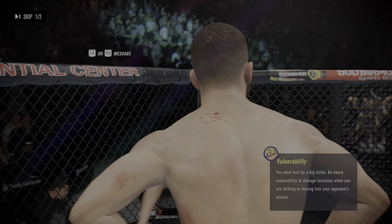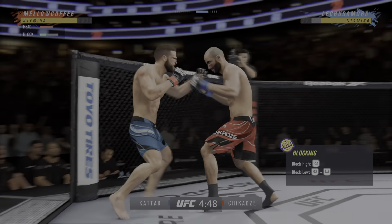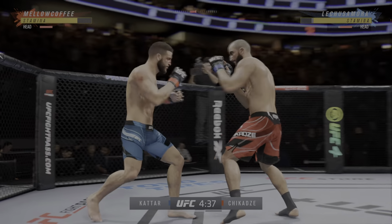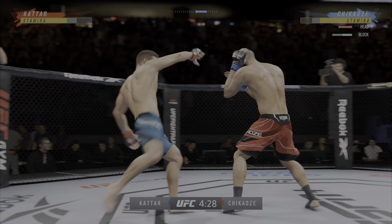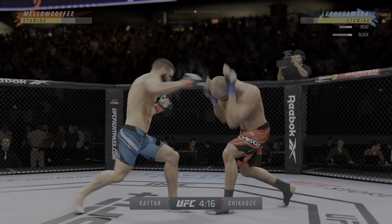Fight! All combination lands and it seemed like almost every strike found the target. He's so accurate. When he decides to attack, it is a sight to behold. He caught the kick — big knee! What a fantastic strike to throw at the exact right moment.